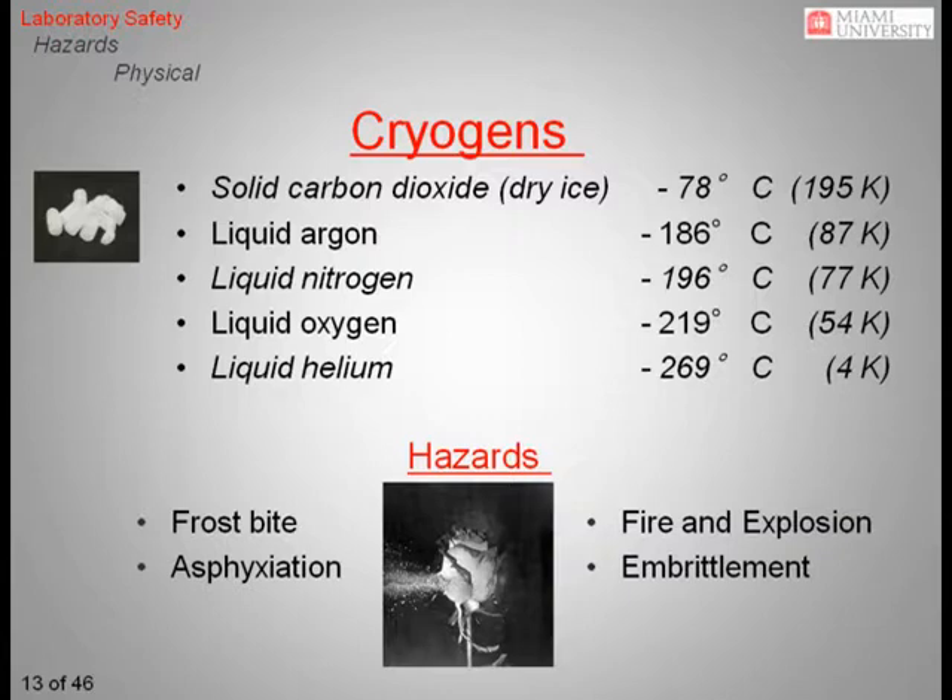Cryogenic materials are characterized by extremely low temperatures, down to negative 269 degrees Celsius, or 4 Kelvin. Liquid nitrogen and solid carbon dioxide, otherwise known as dry ice, are the two most common cryogens used in the laboratory. The most obvious hazard when working with these materials is the danger of frostbite. However, there are several other hazards you should be aware of. The rapid release of cryogens in a confined area can quickly displace the air in that space and create the potential for asphyxiation. Liquid oxygen can create an atmosphere that is ripe for combustion in the presence of an ignition source. The extremely low temperatures also make structural materials brittle and therefore more prone to failure.